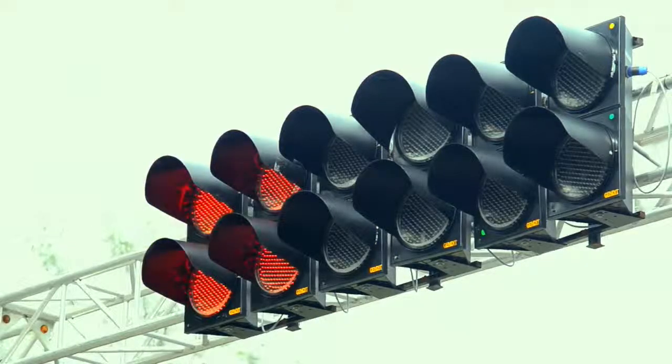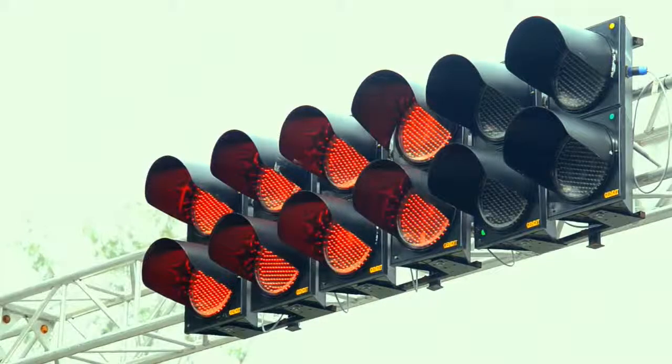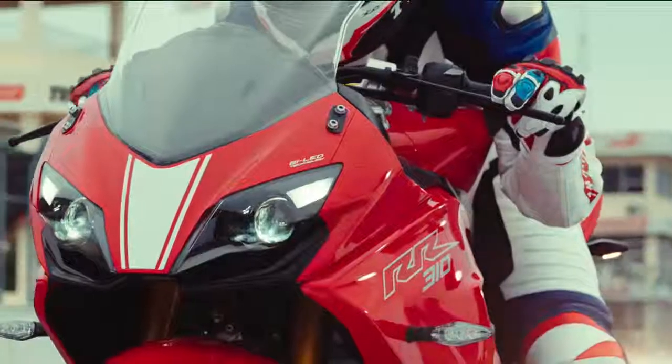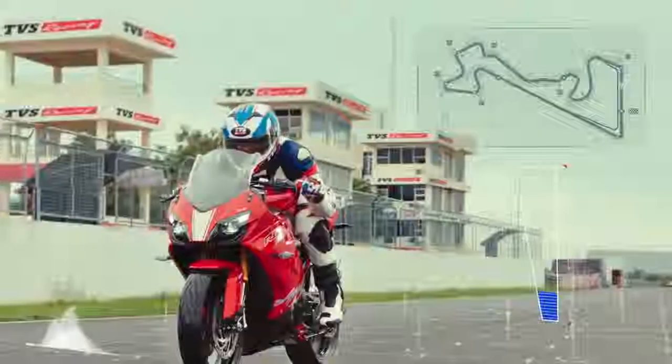Five red lights — the interval that separates the calm from the storm, that instant of finding the bite point and waiting for a surge of power to kick in. We have created this by continuously keeping the customer at the center and setting a new benchmark in technology and performance.